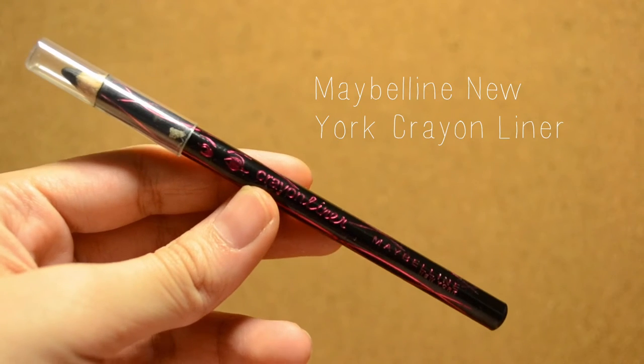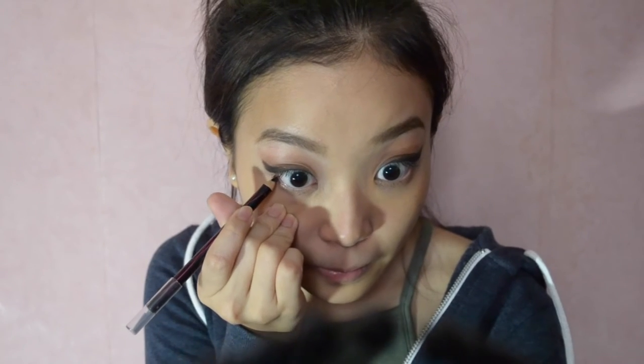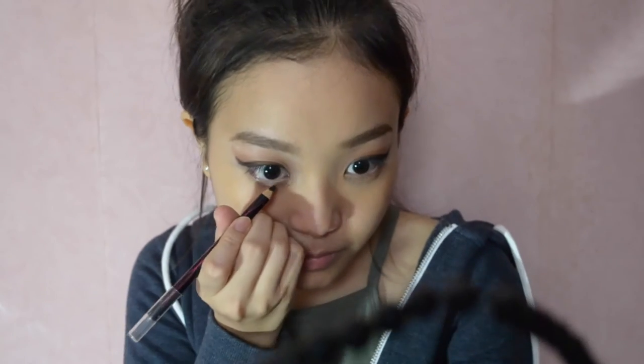Use a black eye pencil to line your waterline — make sure it doesn't touch the inner corner of your eye. The lipstick I'm about to use is very patchy when applied, so it is advisable to line your lips and color it in to avoid uneven colors.